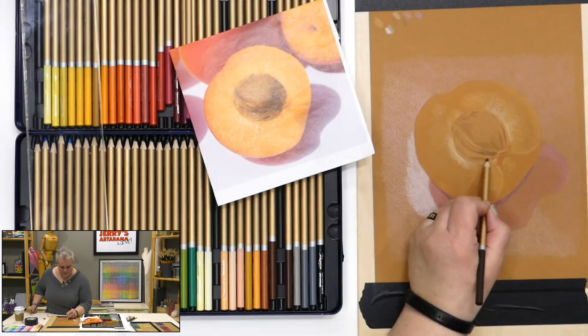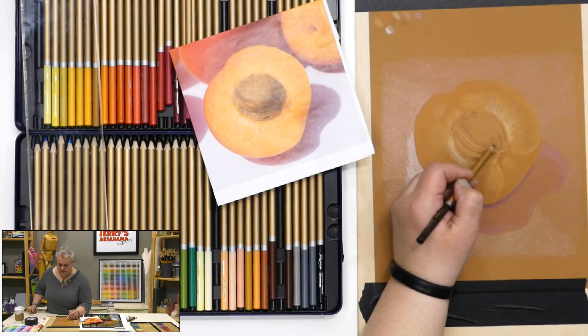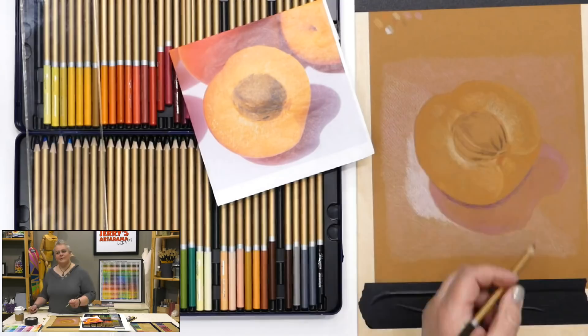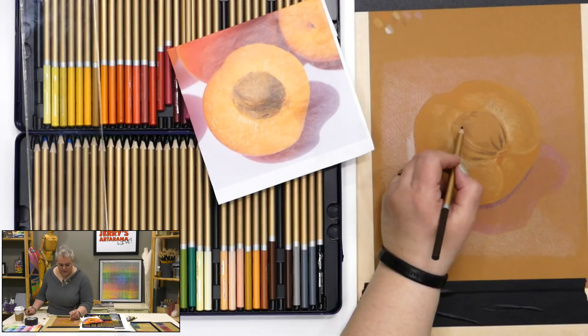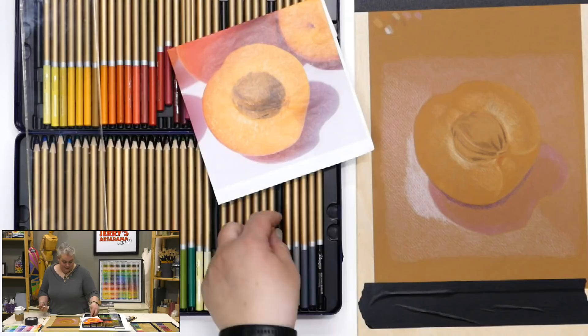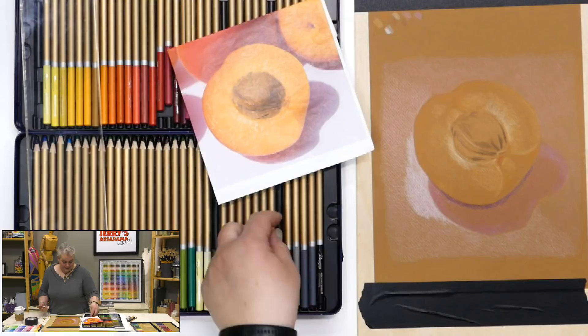Glinda asks about blending with rubbing alcohol — that's not a beginner technique. With wax-based pencils, it's really not good to add a lot of additives. That works better with oil pencils. With wax, if the pencils aren't super pigmented, the alcohol can take your color and make it disappear — kind of like using fixative when you don't know what it will do.